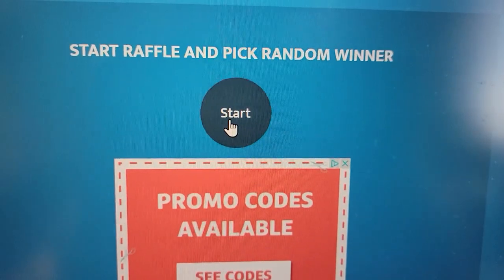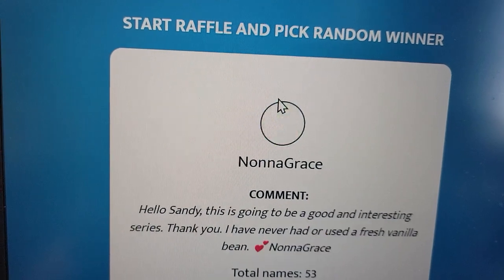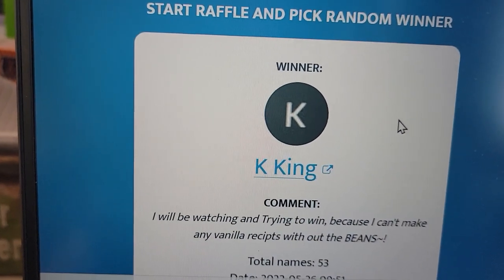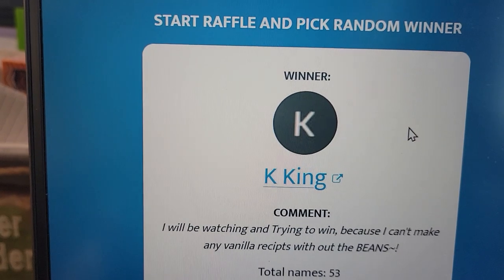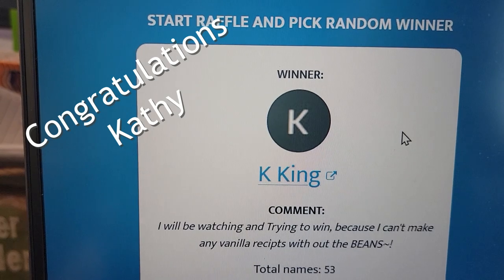There were 53 different unique comments, so we're going to see who our first winner of five vanilla beans is. Kay King, you are the winner! 'I'll be watching and trying to win because I can't make any vanilla recipes without the beans.' Kay King, you are our winner today and I will get those out to you.